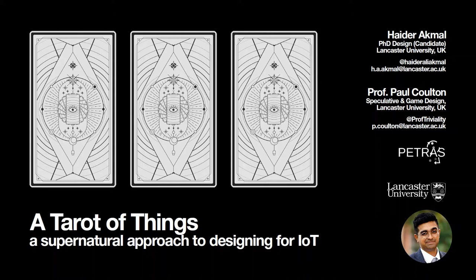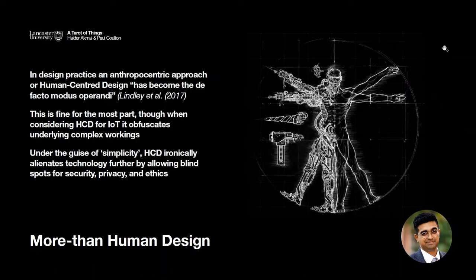I'll try to make it as condensed and as clear as possible. So a little background first on where this project finds its roots. It's in this idea of more-than-human design as an alternative for human-centered design that's been generating a lot of traction here at Lancaster. And this is not to say that HCD in any way is flawed — there are a lot of benefits to using HCD.